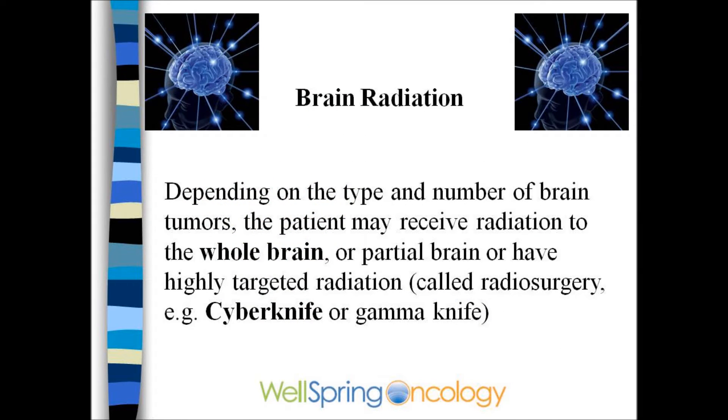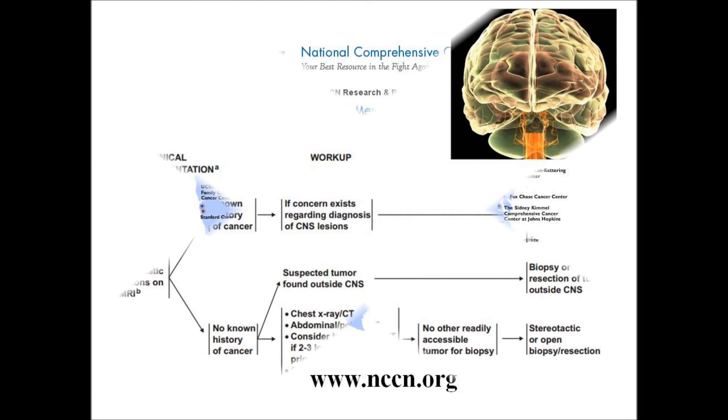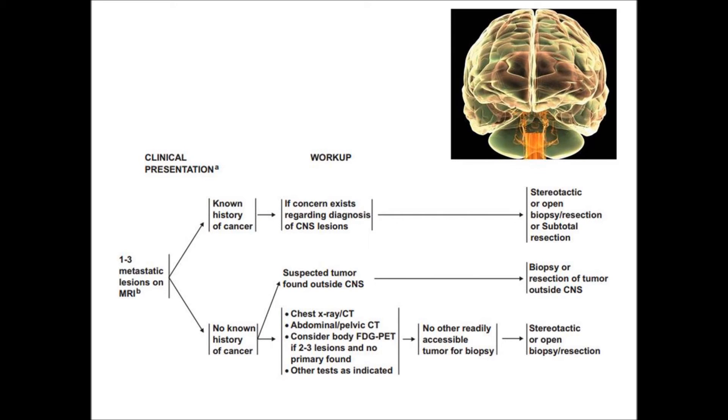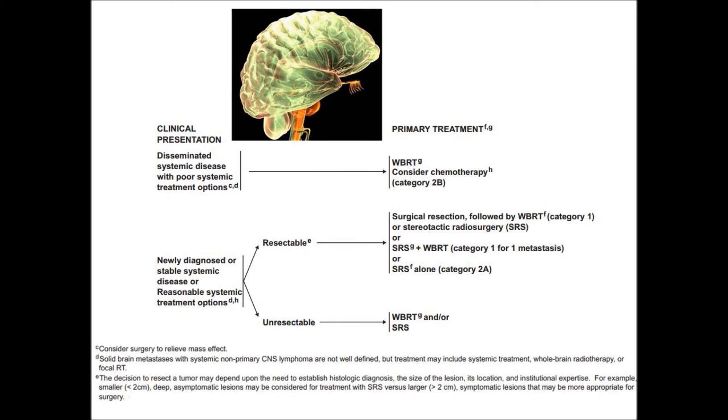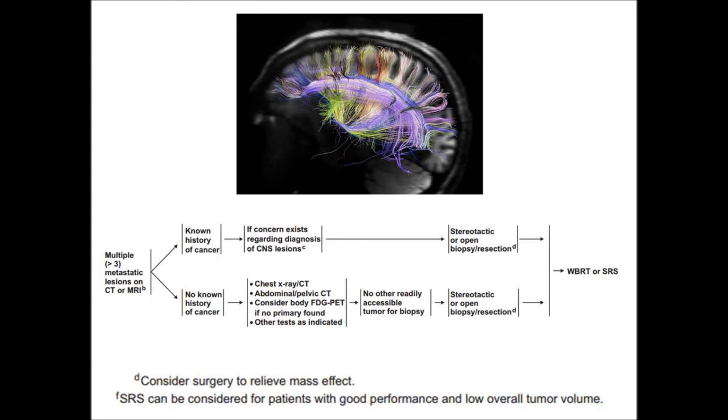Brain radiation can be whole brain radiation or targeted radiosurgery, such as CyberKnife or GammaKnife. The best advice on treatment comes from the NCCN's website. The treatment should be multidisciplinary — neurosurgery, chemotherapy, and radiation. The patient may benefit from brain surgery or require brain biopsy, or may be better treated with whole brain radiation or targeted radiosurgery.